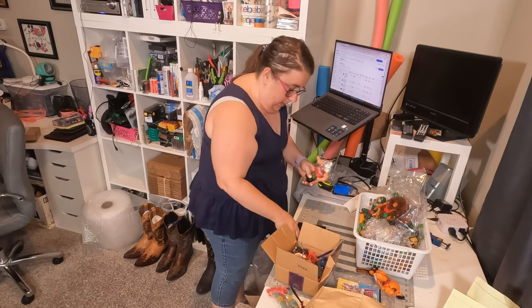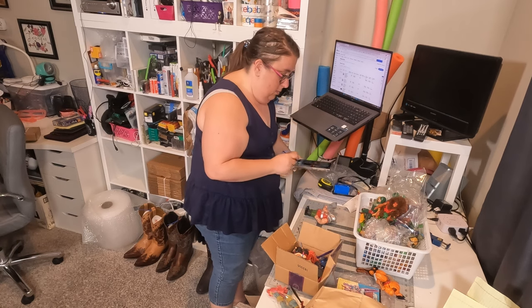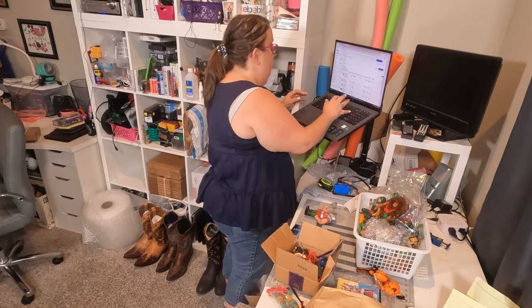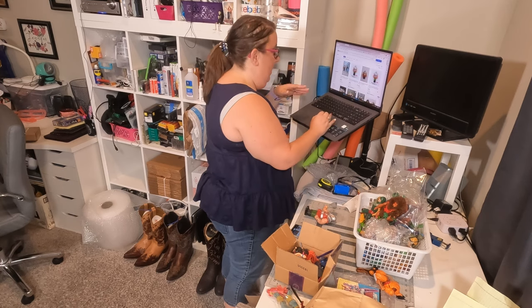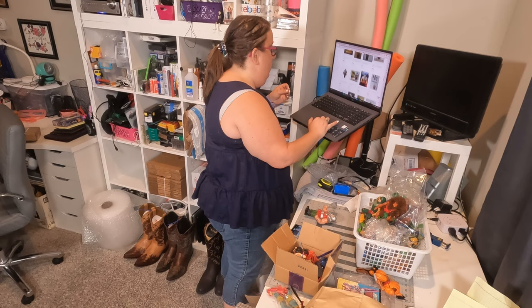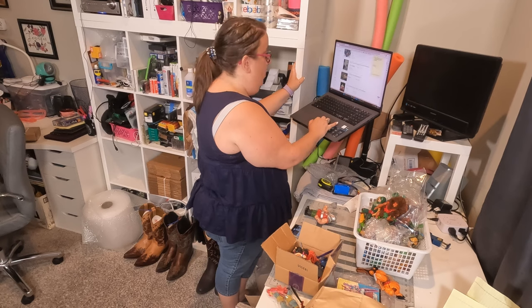Let's figure out what this guy was — he should be a little easier if he doesn't have as many accessories. Google Lens to the rescue. He is Ram Man. Vintage — these are all the 80s, 90s original figures. He's only like a $20 figure, but let's get him up.